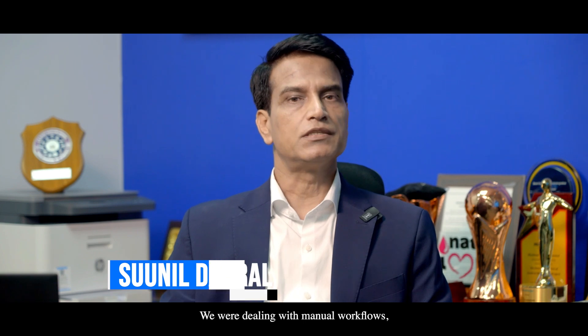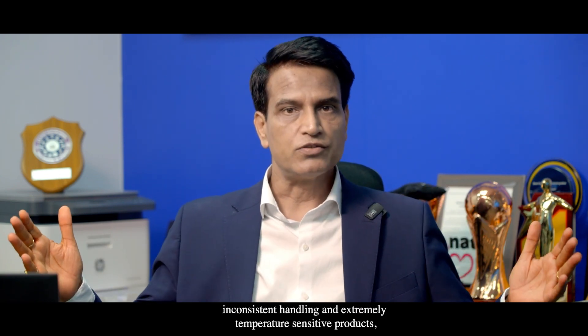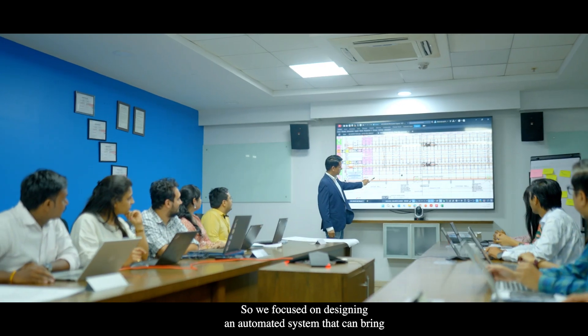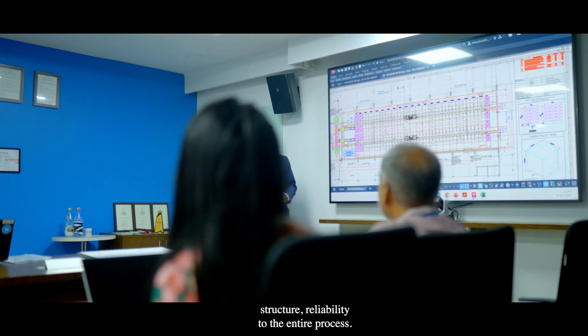When we began our collaboration with Amul, I knew we were taking on a highly complex job. We were dealing with manual workflows, inconsistent handling, and extremely temperature-sensitive products — all of which required a solution that was not just efficient but scalable. So we focused on designing an automated system that can bring structure and reliability to the entire process.